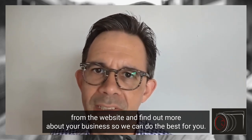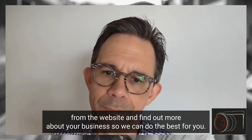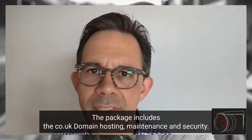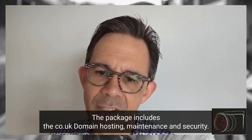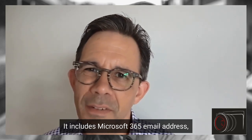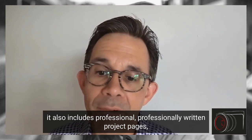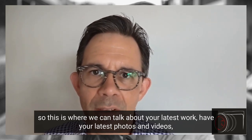We find out more about your business so we can do the best for you. The package includes a .co.uk domain, hosting, maintenance, and security. It also includes a Microsoft 365 email address.